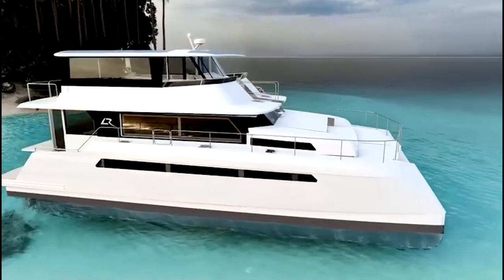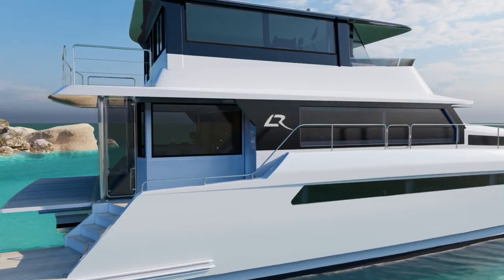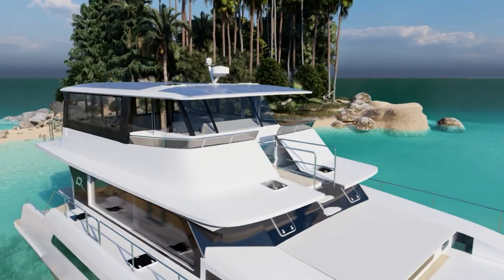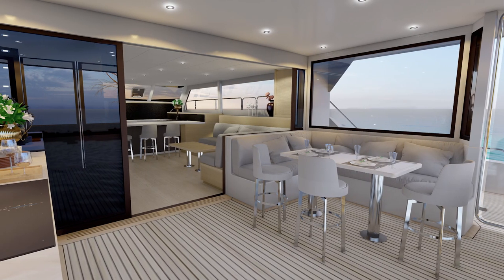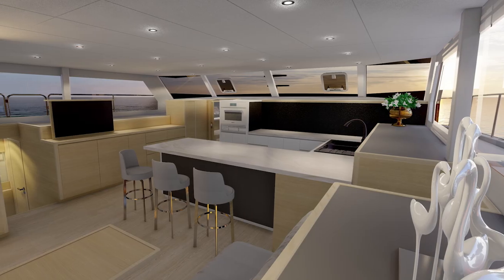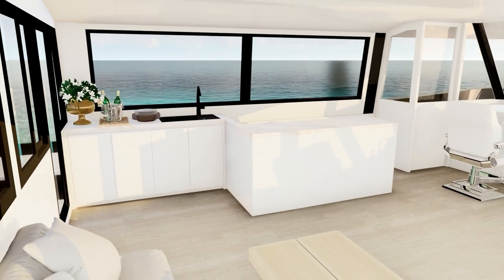Today we catch up with the owner of Longreach 58 hull number two, Russ Stevens, who has cruised the South Pacific and circumnavigated Australia previously on a 50-foot sailing catamaran. In this detailed interview, Russ guides us through this all-new optional layout and configuration as we add an insight into the preferences that help shape this live-aboard Longreach.